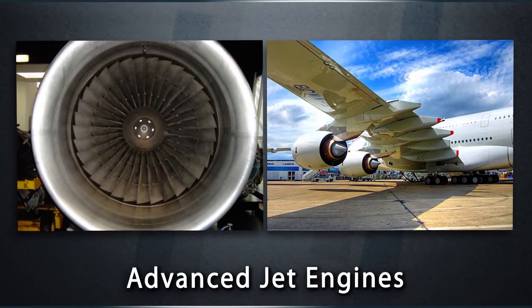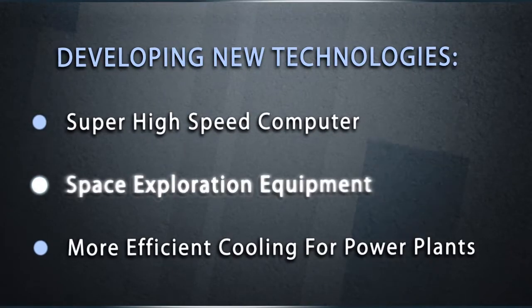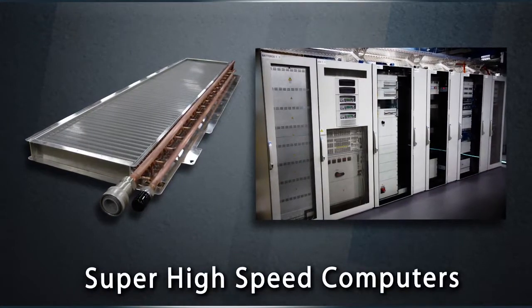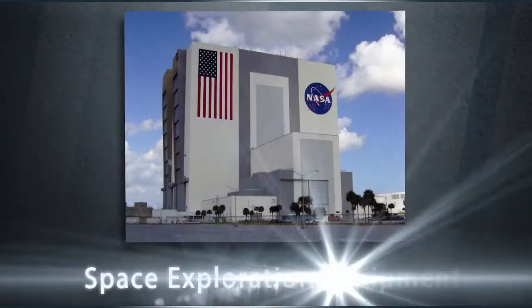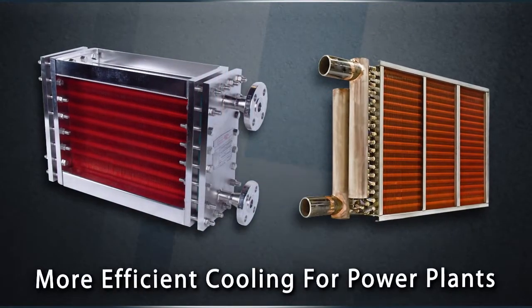Second, we need to develop new technologies for future challenges, such as cooling super high-speed computers, heating or cooling devices for space exploration, and higher efficiency cooling units for power plants.